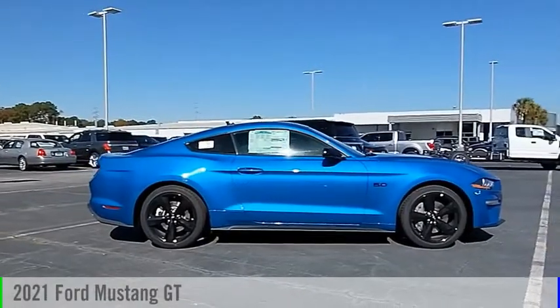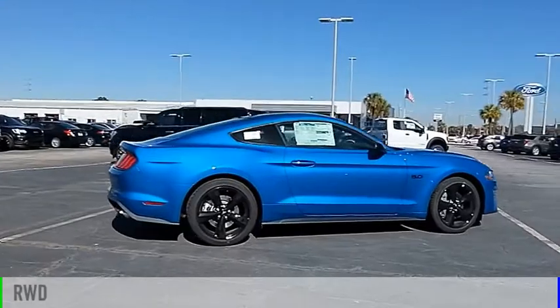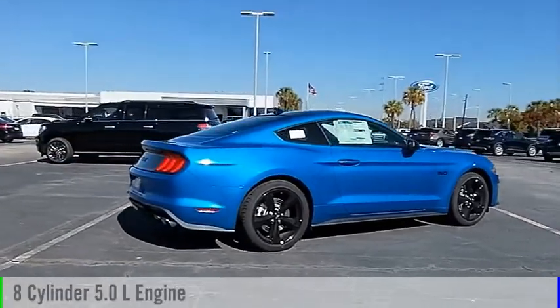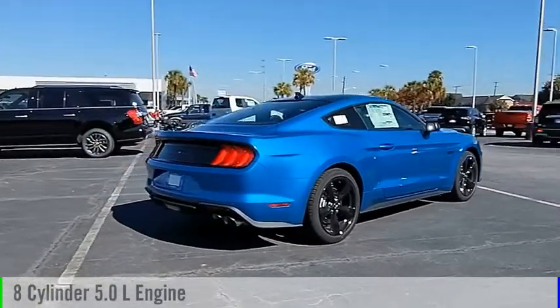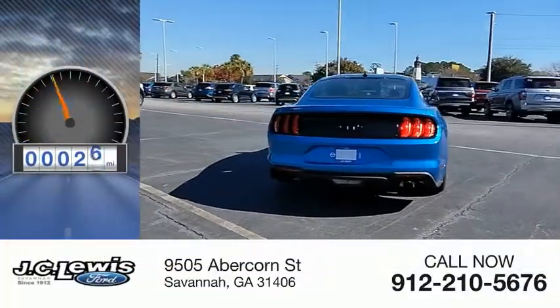We are pleased to show you the 2021 Mustang. This vehicle is powered by a rear-wheel drive, eight-cylinder, 5.0-liter engine, and comes with a manual transmission. This vehicle has less than 100 miles.